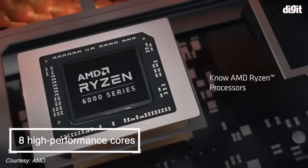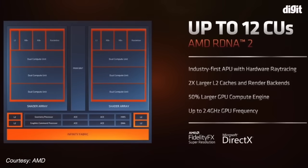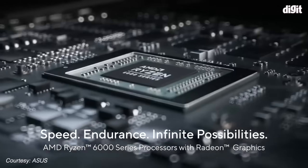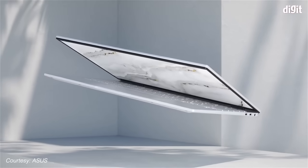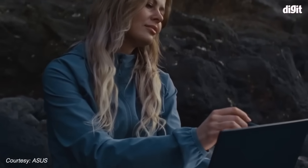AMD 6000 series processors have 8 high-performance cores, all the way from enthusiast gaming options to models meant for ultra-thin notebooks. This is unlike the hybrid architecture where only a few cores are performance cores and the majority only balances power efficiency.